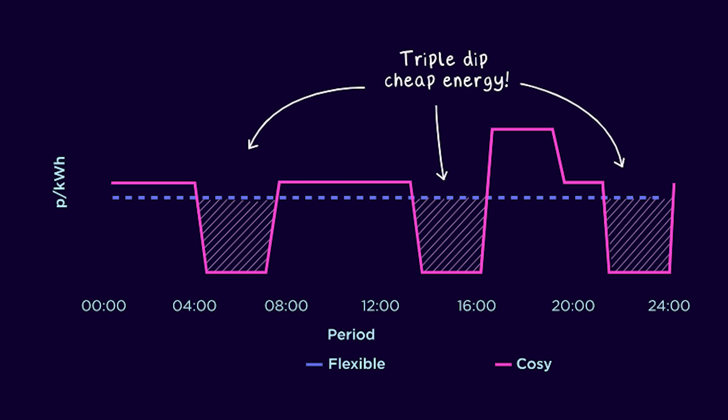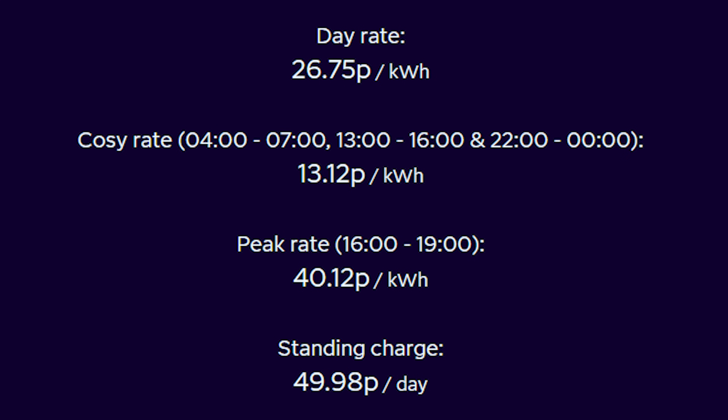The next tariff from Octopus Energy is the Octopus Cozy Tariff. The Cozy Tariff has several peaks, off-peaks and day rates. You get a 13p 'Cozy rate' split throughout the day: 4am–7am, 1pm–4pm, and 10pm–midnight. If you're a battery customer, you'd set the battery to charge during all these Cozy rate windows and set the Cozy heat pump to run through them. Even a 5kWh battery should stay fully charged through all the non-Cozy periods and run the heat pump.